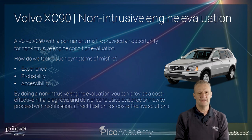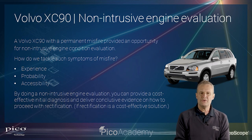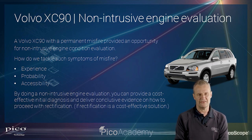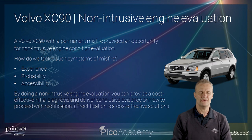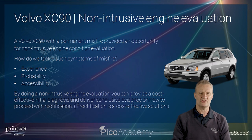This XC90 misfire is a clear misfire, and it'll be quite easy to determine what cylinder it's on as we go through. How do we tackle such symptoms? Well, experience, probability, and accessibility govern how we approach these challenges. Non-intrusive engine evaluation is the key — we want to remove as few components as possible. There's always a risk when you start removing and refitting things that you can actually rectify the fault without knowing what the original cause was.